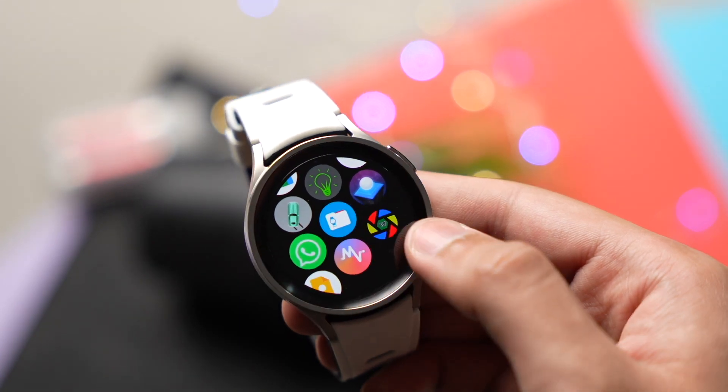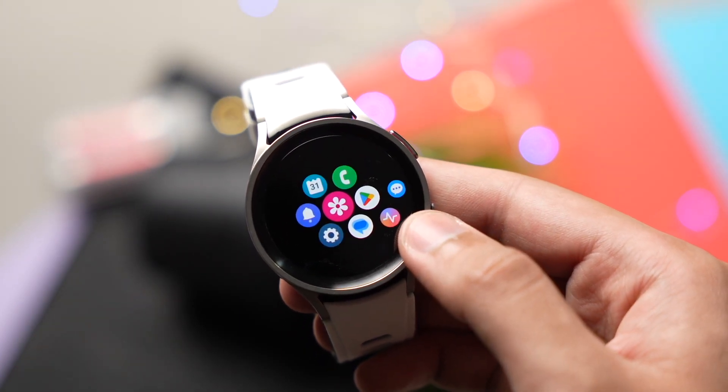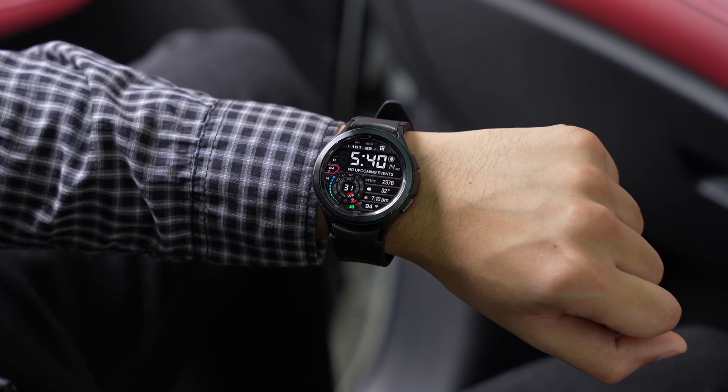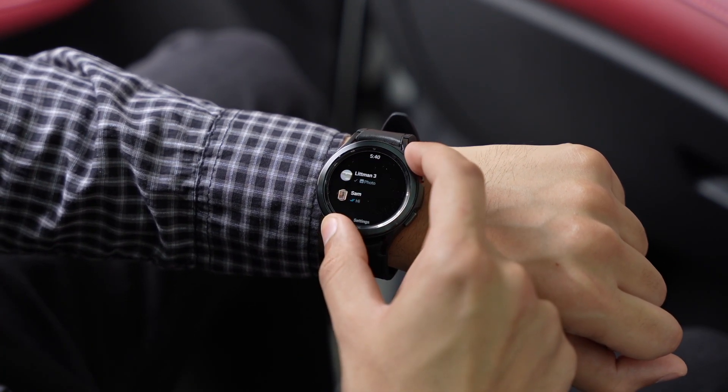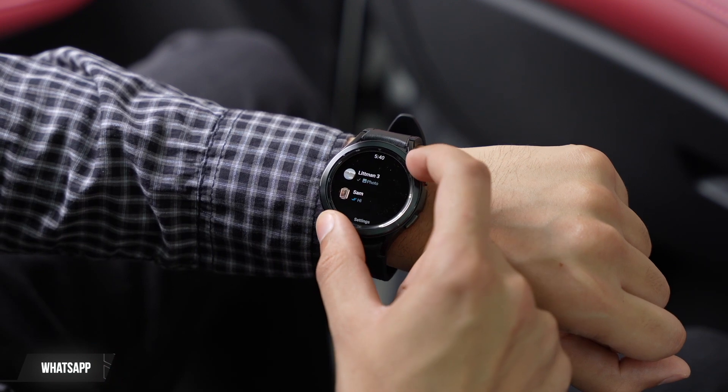These are some of the apps for your Samsung Galaxy Watch 4 and Watch 5 that you shouldn't miss out in 2023. Starting off with the first app, and it's WhatsApp. If you haven't installed it already, this app became officially available just a few days back. There's already a video on this channel that shows how to install it — the link will be down in the description.